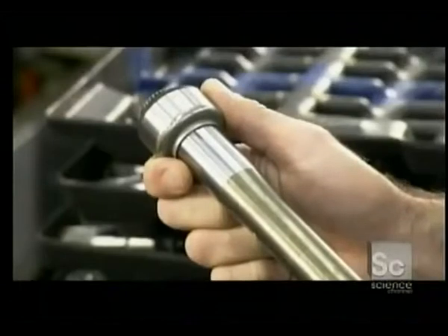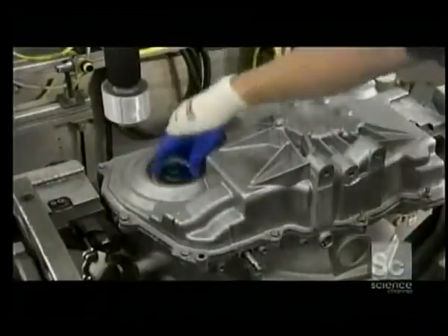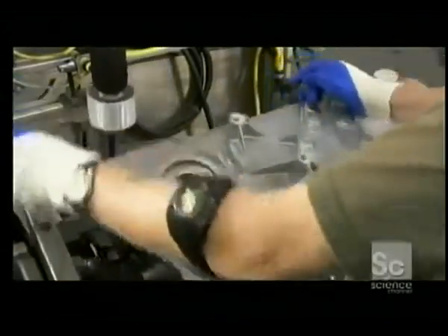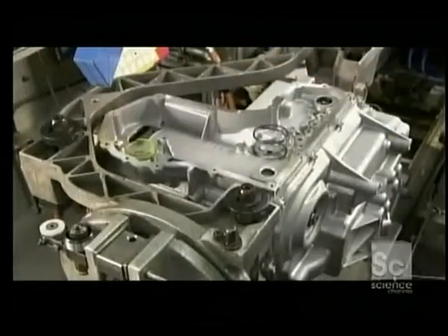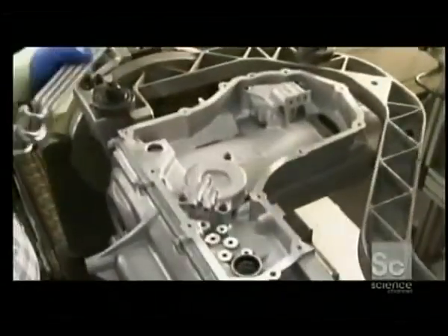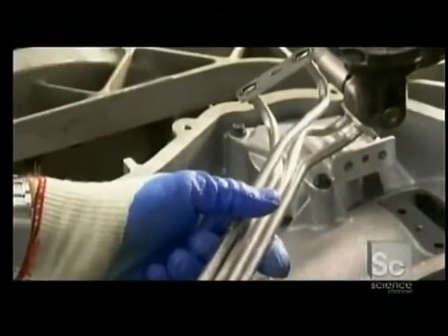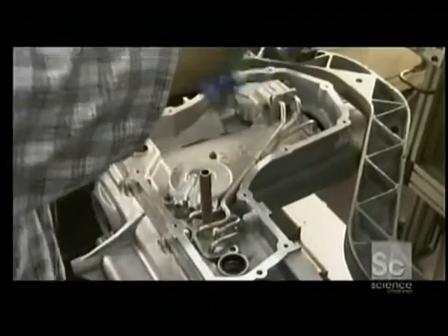This steel bar, called the output shaft, directs transmission power from the final drive at one end of the transmission to the driver's side front wheel at the other end. Next, workers install springs and servos, part of the hydraulic control system that helps engage and disengage the clutches smoothly. This tube assembly goes in next — the control valves route hydraulic fluid through these tubes to the different clutches.